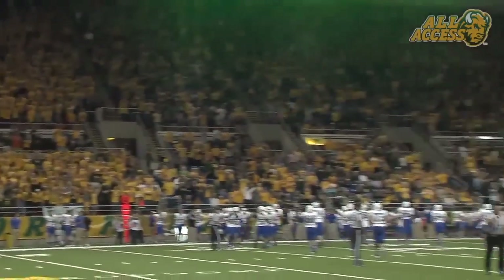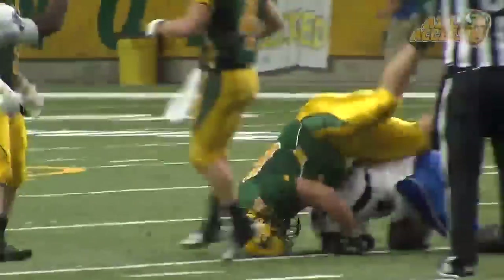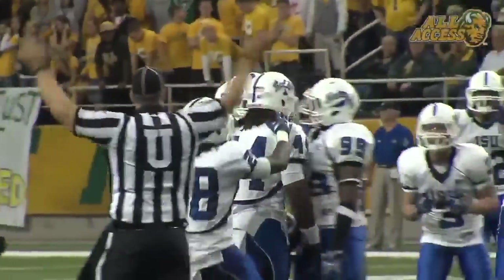And the Bison are still down three. Long snap count with two left on the play clock. Takes the snap, has time, dumps it over the middle — and it's intercepted by Aaron Archie, out to the 30-yard line.